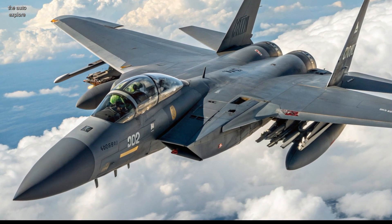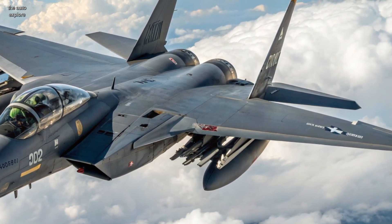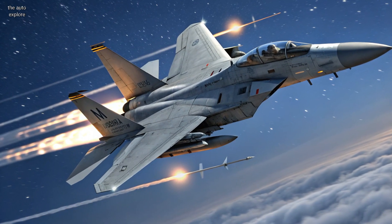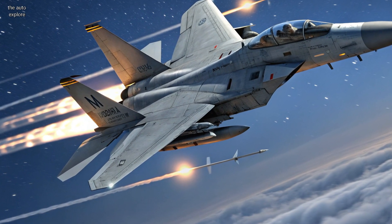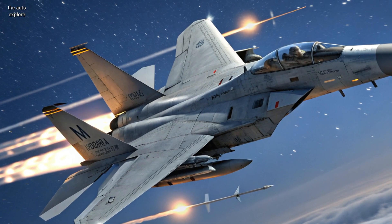Inside the cockpit, everything is digital. Large area displays, streamlined controls, and fly-by-wire tech allow for maximum control and adaptability. Whether it's air superiority, ground strikes, or maritime operations, this jet is mission flexible and combat-ready.